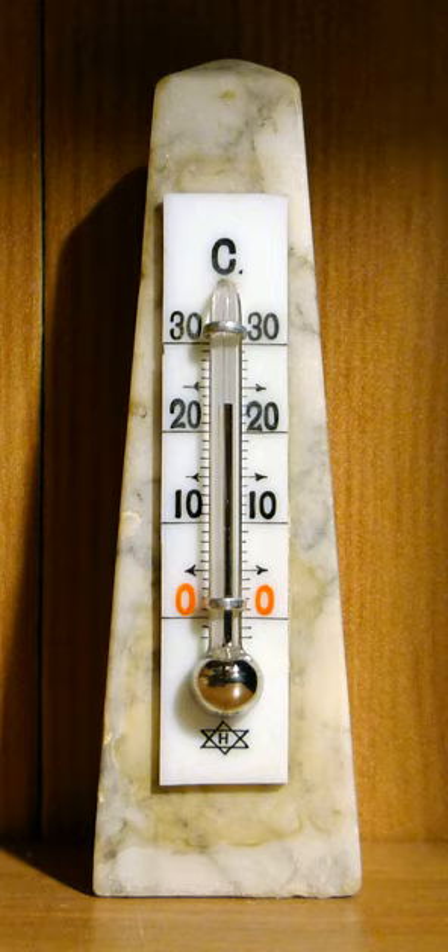Registering thermometers are designed to hold the temperature indefinitely, so that the thermometer can be removed and read at a later time or in a more convenient place. Mechanical registering thermometers hold either the highest or lowest temperature recorded, until manually reset — e.g. by shaking down a mercury-in-glass thermometer — or until an even more extreme temperature is experienced. Electronic registering thermometers may be designed to remember the highest or lowest temperature, or to remember whatever temperature was present at a specified point in time. Thermometers increasingly use electronic means to provide a digital display or input to a computer.